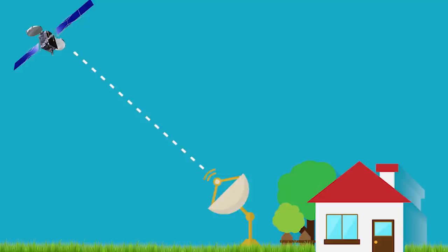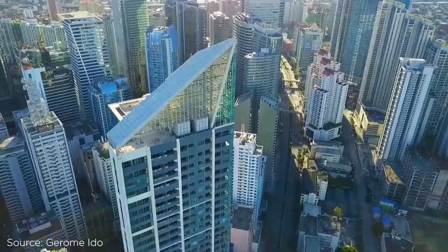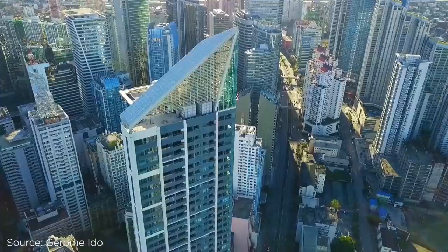If an object obstructs the field of view, such as a tree, a pole, power lines, or a building, the internet service will be interrupted. This will definitely be an important point of consideration for those living in crowded Metro Manila cities that may be interested in Starlink if it rolls out in the country.